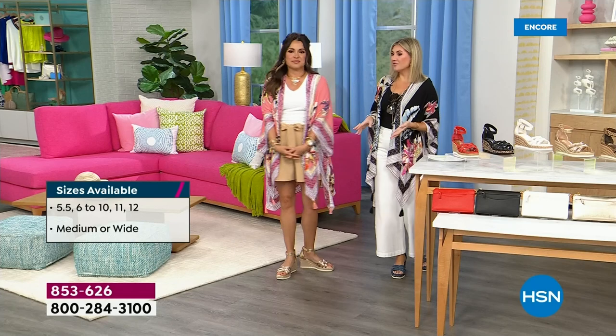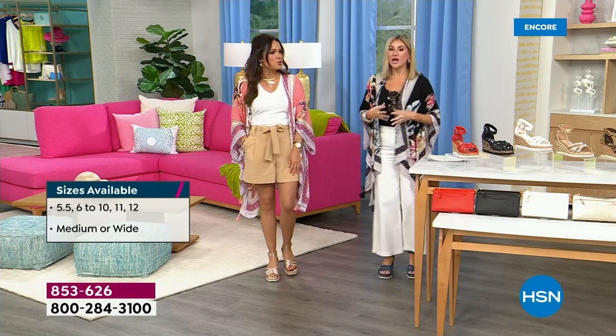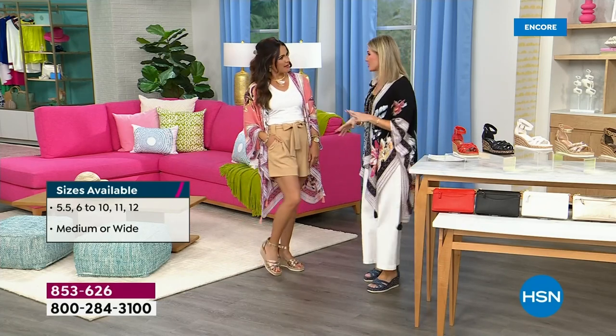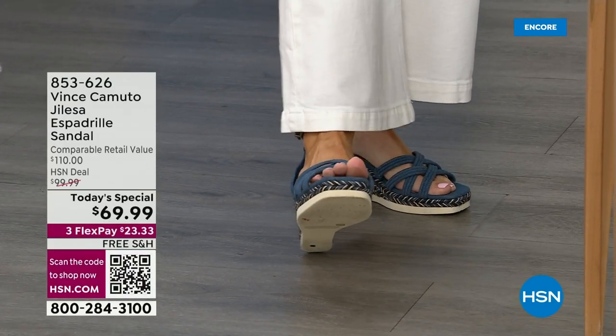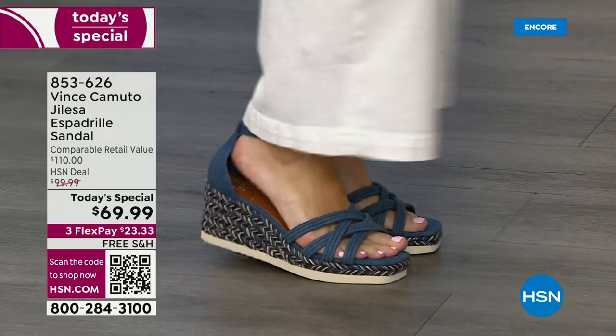I've always loved an espadrille, but sometimes they're too clunky — you have to shuffle, you're slamming your foot down. But these are lightweight. You can easily go up and down stairs. I love that the outsole is completely flexible and we're just so light on our feet.